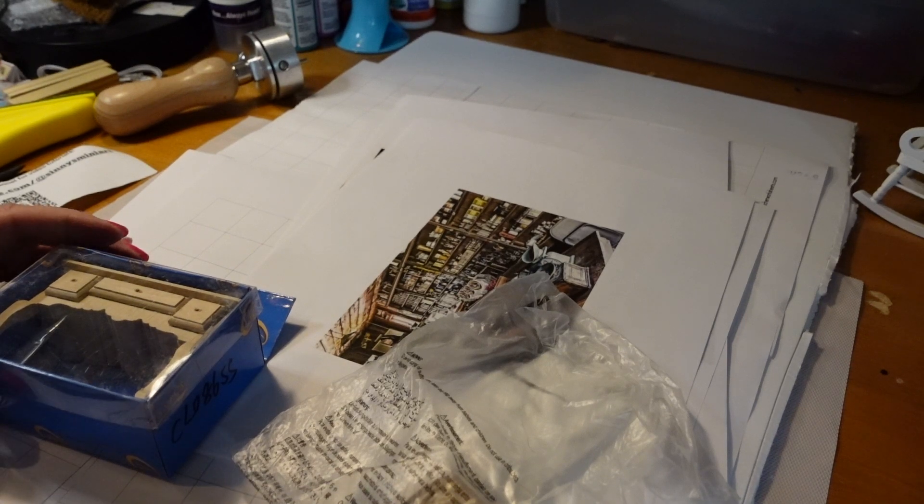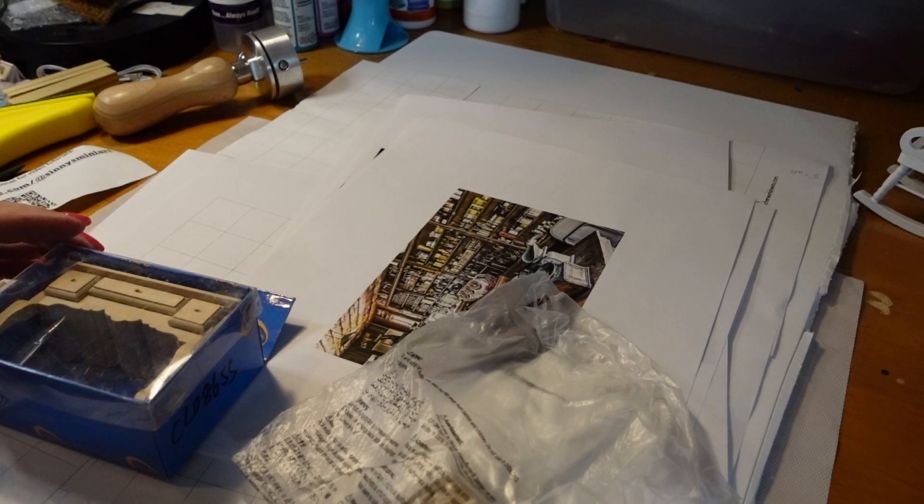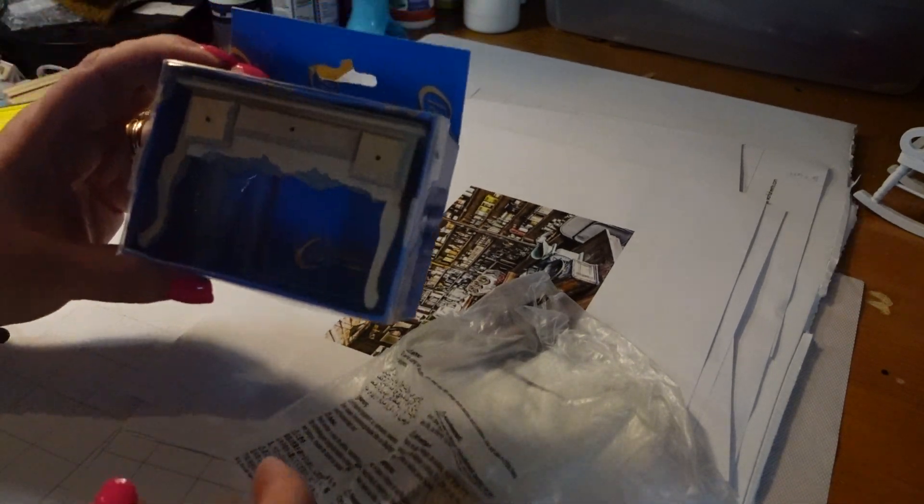I did miss one Temu item last week when I did our Temu haul, but I also wanted to show you guys.